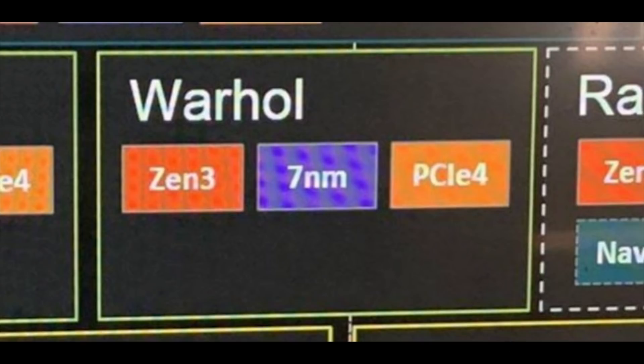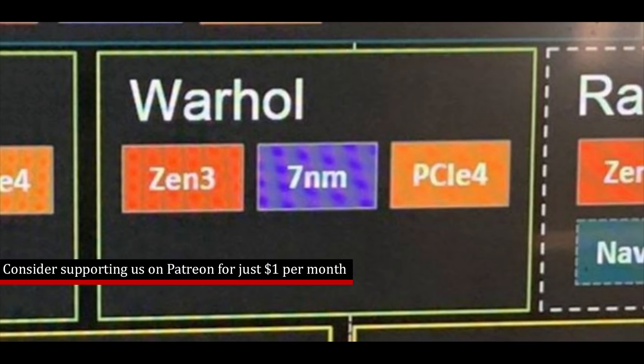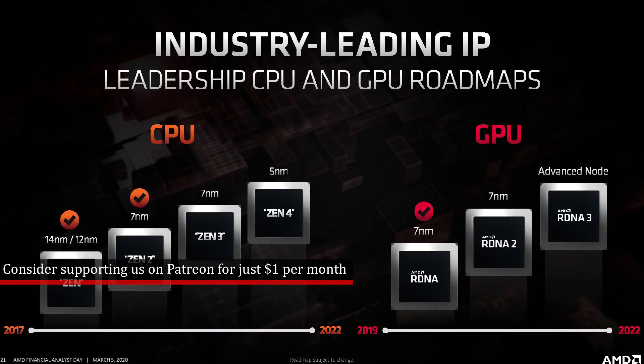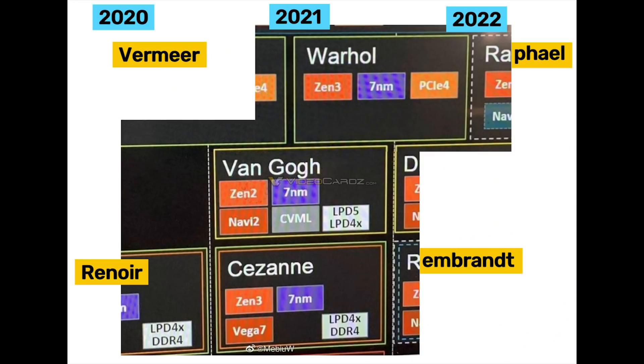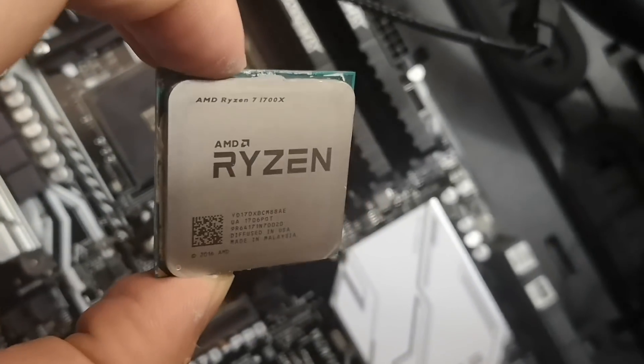We've been hearing a lot about this upcoming architecture and it's supposed to be a stopgap as we wait for Zen 4 and the introduction of DDR5, which will increase memory bandwidth significantly. This is allegedly going to be on the AM5 platform, but very little is known about Warhol. We've seen it on leaked roadmaps as Zen 3 Plus, but no real indicator of what's changed. We might have some indication now thanks to Chip Hell.